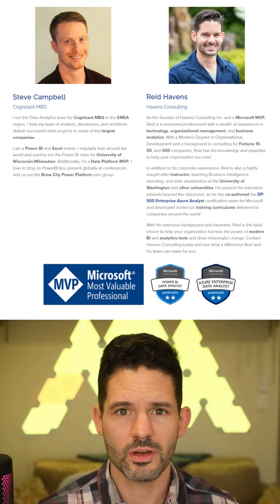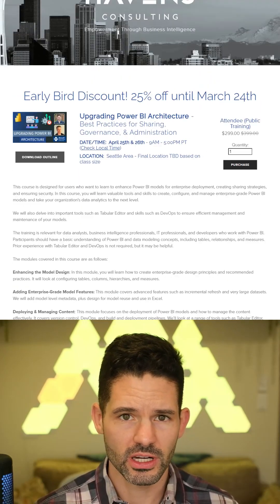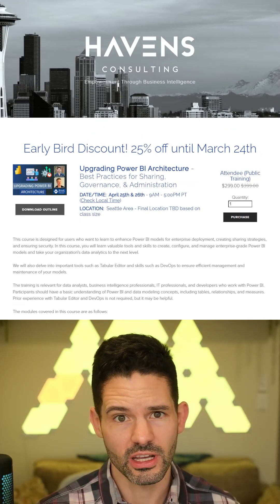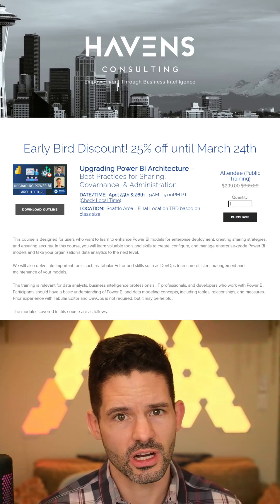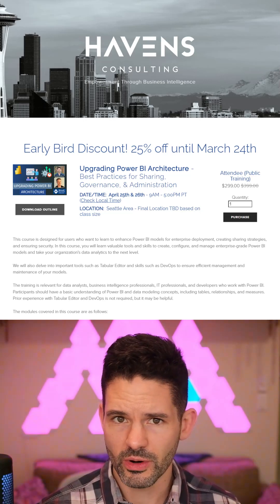Hey everyone, I have some exciting news. Both myself and another MVP, Steve Campbell, will be hosting a two-day training on upgrading your Power BI architecture and infrastructure with a lot of best practices for administration, governance, and design, both from a modeling and from a tenant configuration perspective.